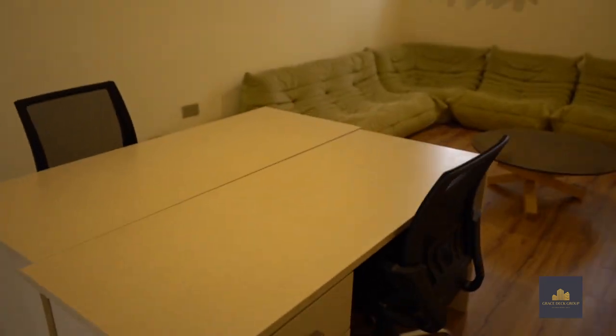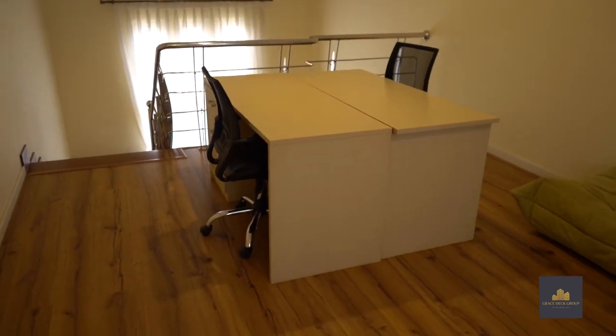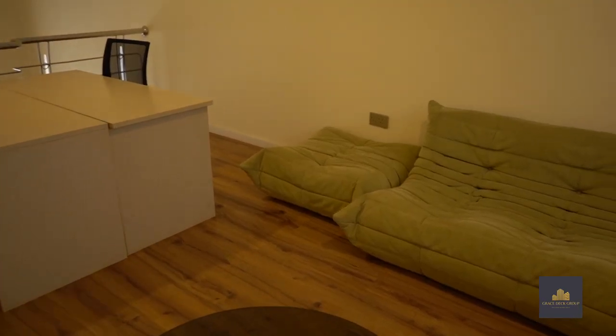Going upstairs, we have the attic. This extra space could serve either as a home office or a private gym.